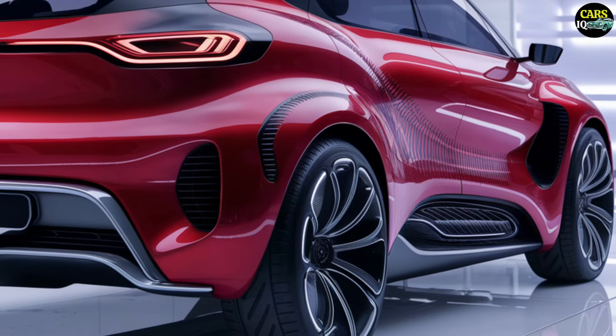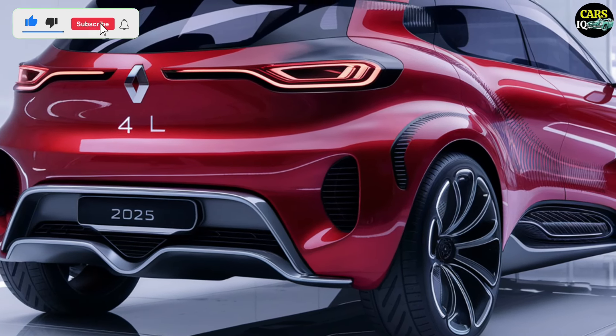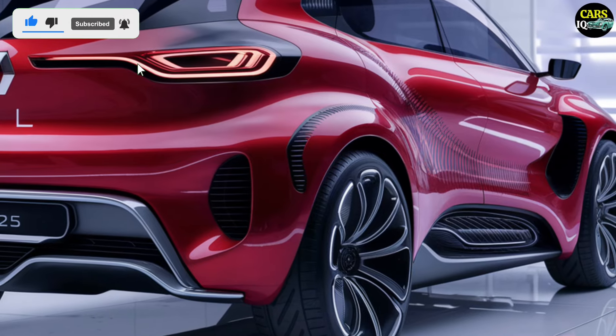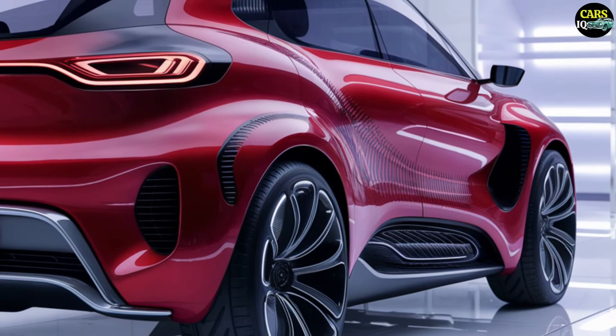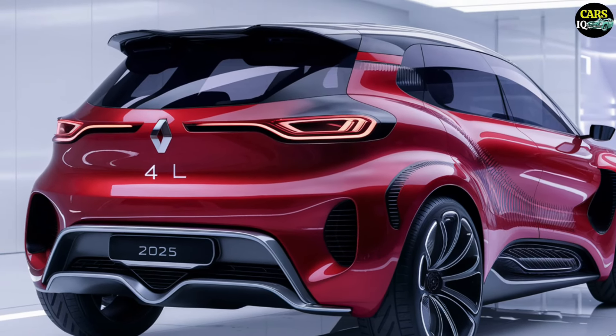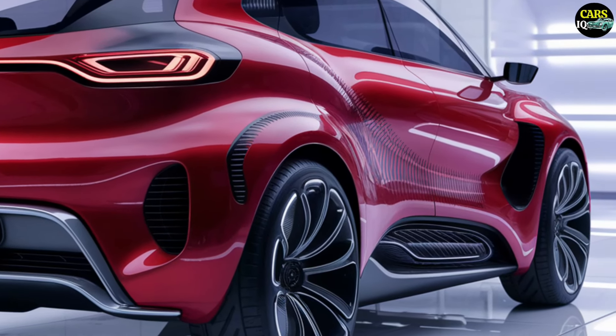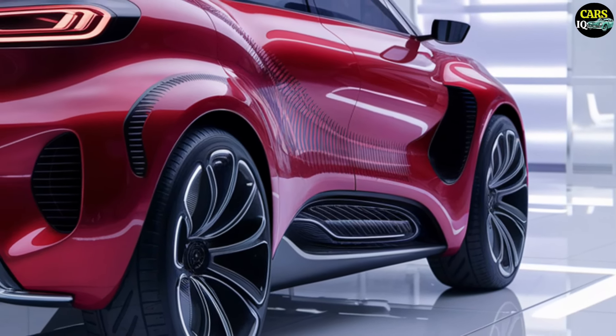Get ready, because the 2025 Renault 4L is about to take you on a journey into the future. This new model combines the beloved elements of the classic Renault 4 with modern technology and design, creating a perfect blend of nostalgia and innovation. Every trip in the 2025 Renault 4L is set to be a real adventure.